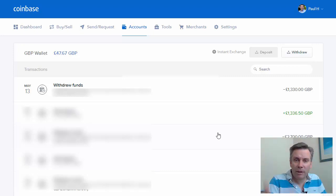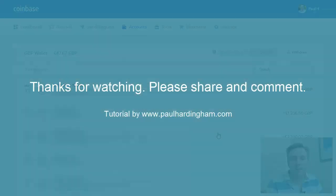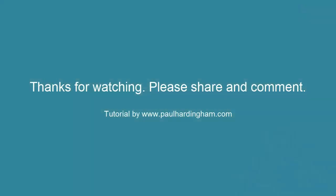So that's how you can convert Bitcoin into Great British pounds and into your bank account. Hopefully you found this video useful. Feel free to share and comment on it, and if you're also interested in looking at other investment opportunities, do check out my website in the description below.